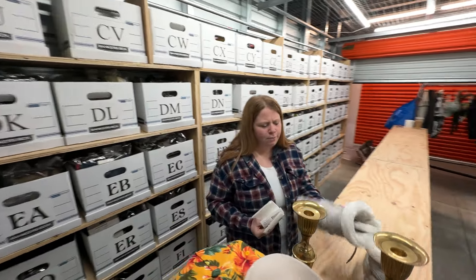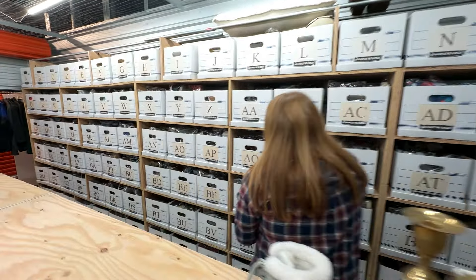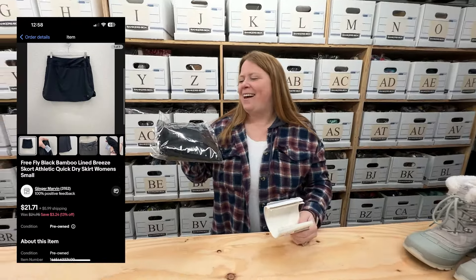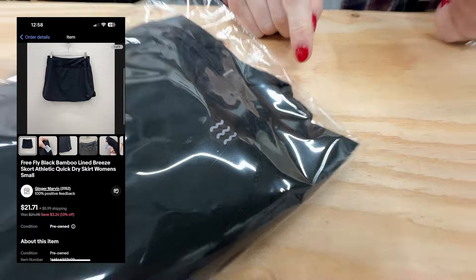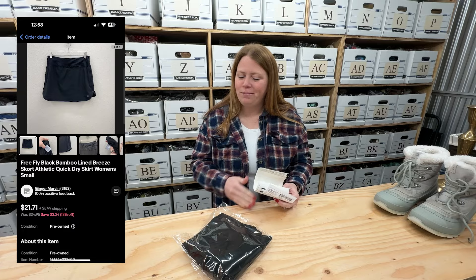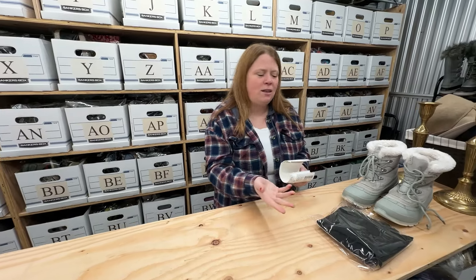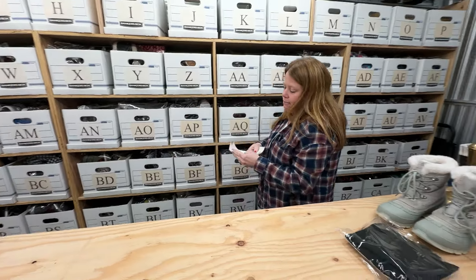Obviously I probably could have gotten $30 plus if I waited, but I'll take $19. This one actually took a while to sell — the brand is Free Fly. I just sold my personal pair of shorts the other day, which was an XL and that sold really fast. This is a skort in size small, and I feel like extra small, small, even medium takes a while to sell. Anyway, I got this from the bins and it went for $21.71 plus shipping, so not bad.